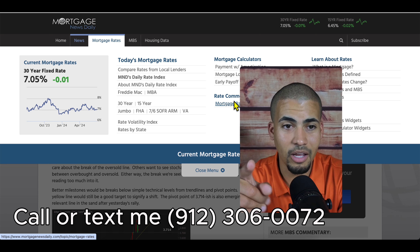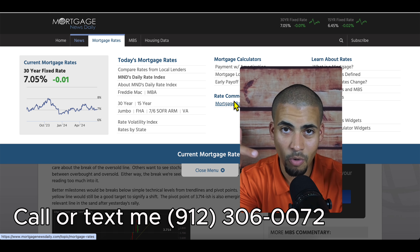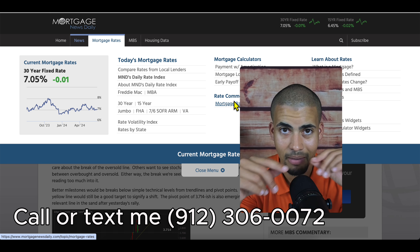Anyway, if I can help with anything real estate-wise, let me know. My number is on the screen. I'll see you guys next time — take care.